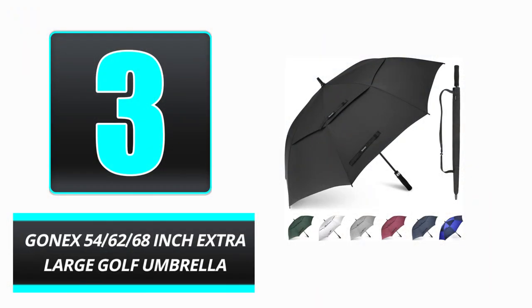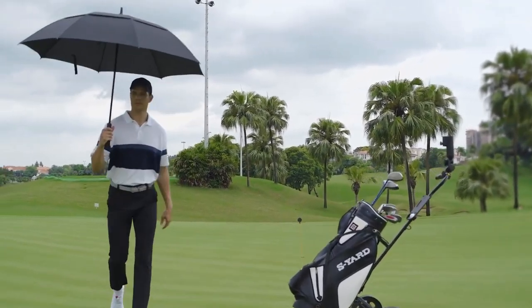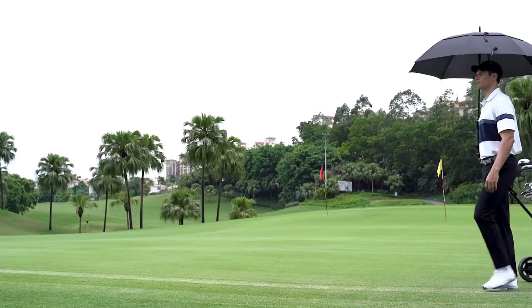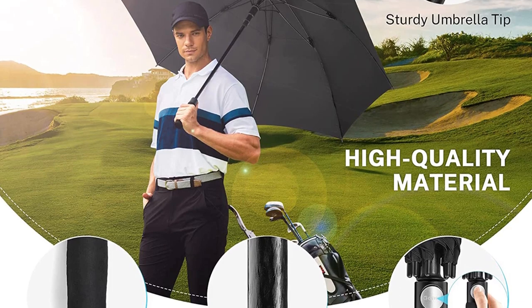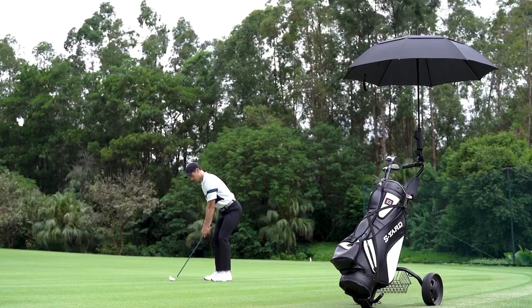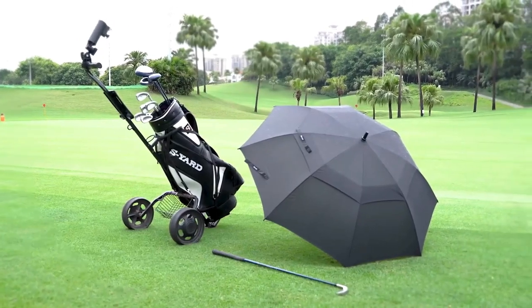Number 3: GONEX 54-62-68-Inch Extra Large Golf Umbrella. The GONEX 54-62-68 Extra Large Golf Umbrella brings together high-end features, portability, and functionality to create an exceptional golfing experience. With a 62-inch canopy, the umbrella has a large coverage area and provides excellent protection from the elements, including rain, sun, sleet, and more. The 210T Pongee fabric, sturdy fiberglass shaft, and eight reinforced ribs make this an advanced rain accessory that will last for years, even in the worst weather.